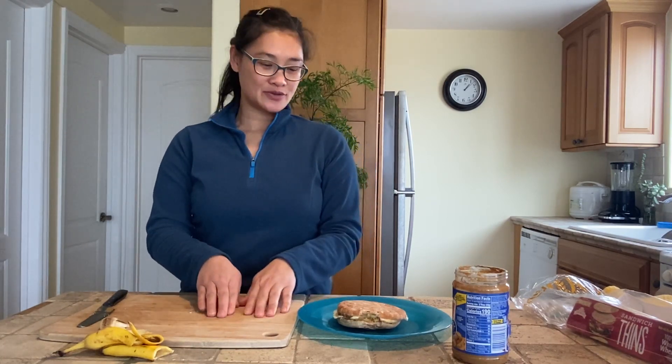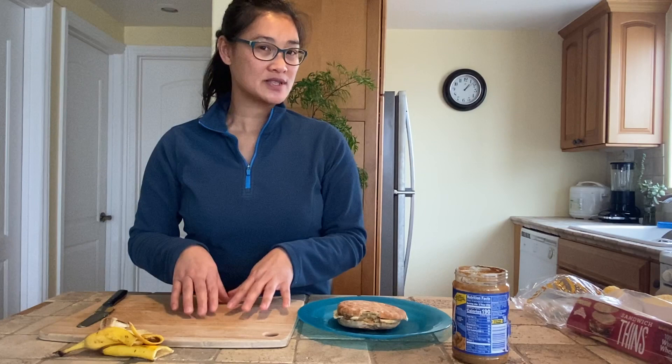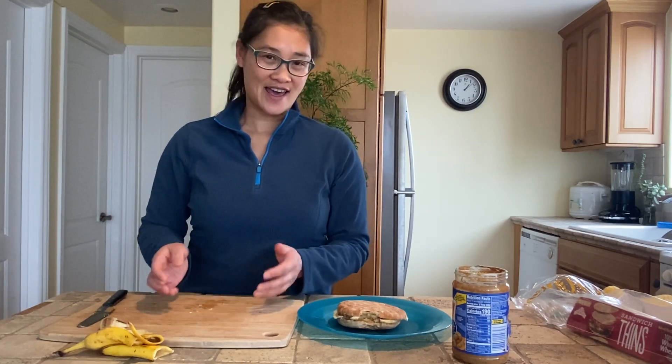So now it's your turn. I want you to make a video and show me how you make your favorite type of sandwich. I want you to use ordinals — like first, second, third, fourth, fifth — and I also want you to use prepositions: next, on top of, beside, then. I can't wait to see what your favorite lunch is. Bye!